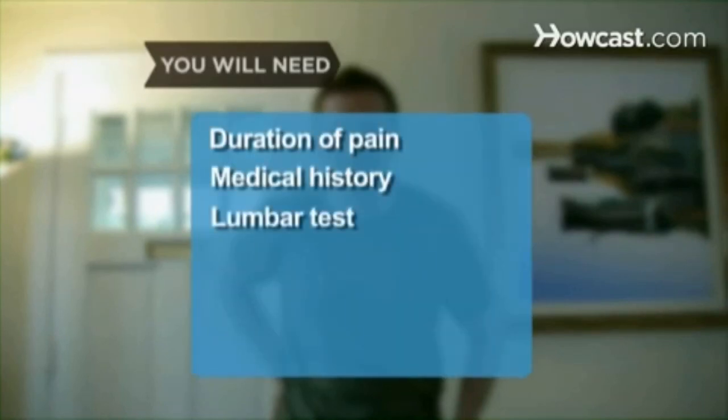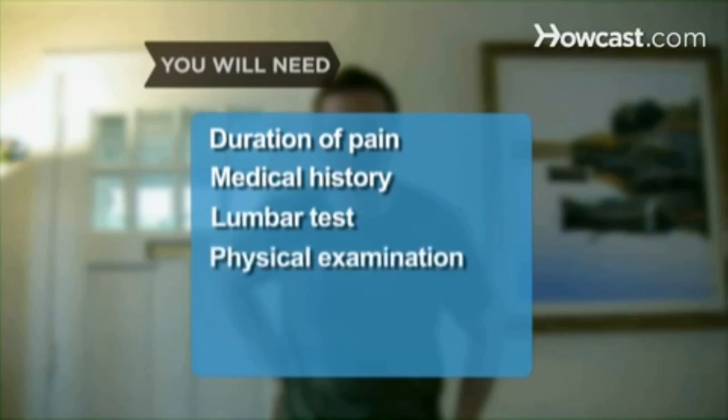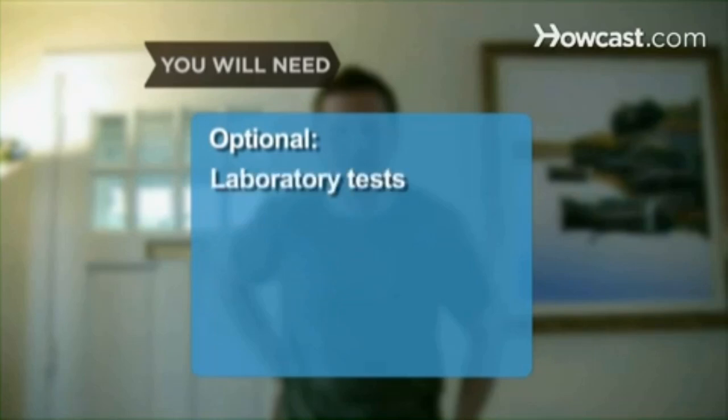You will need the duration of your pain, your medical history, a lumbar test, a thorough physical examination, radiographic tests, and laboratory tests.